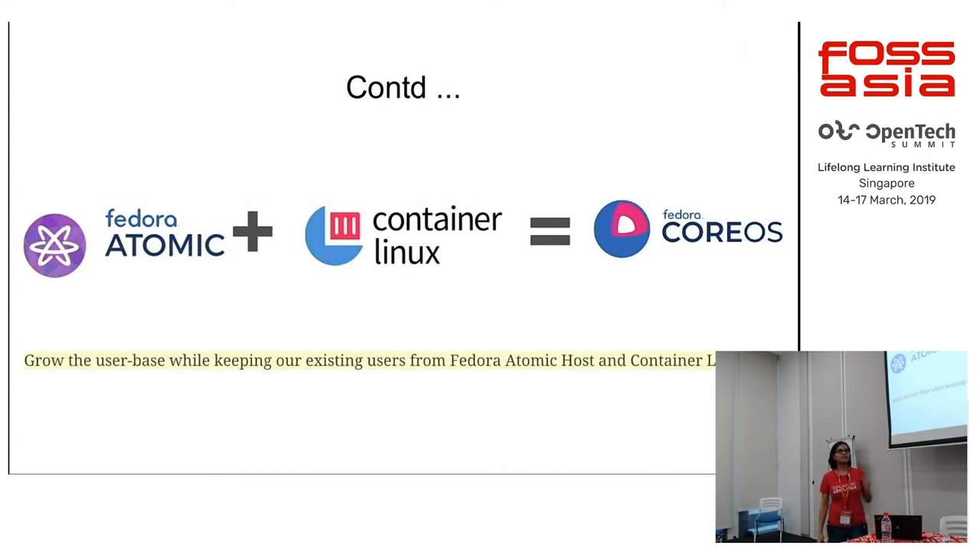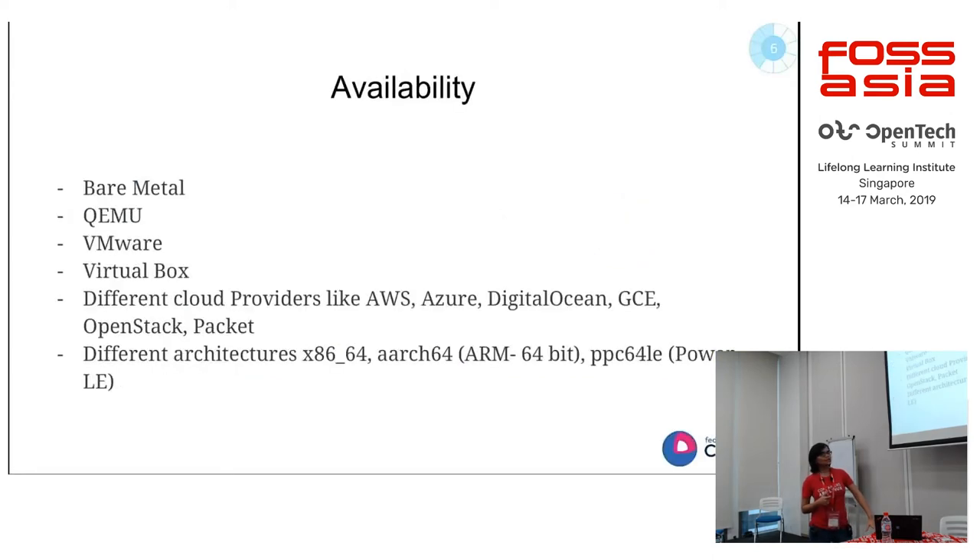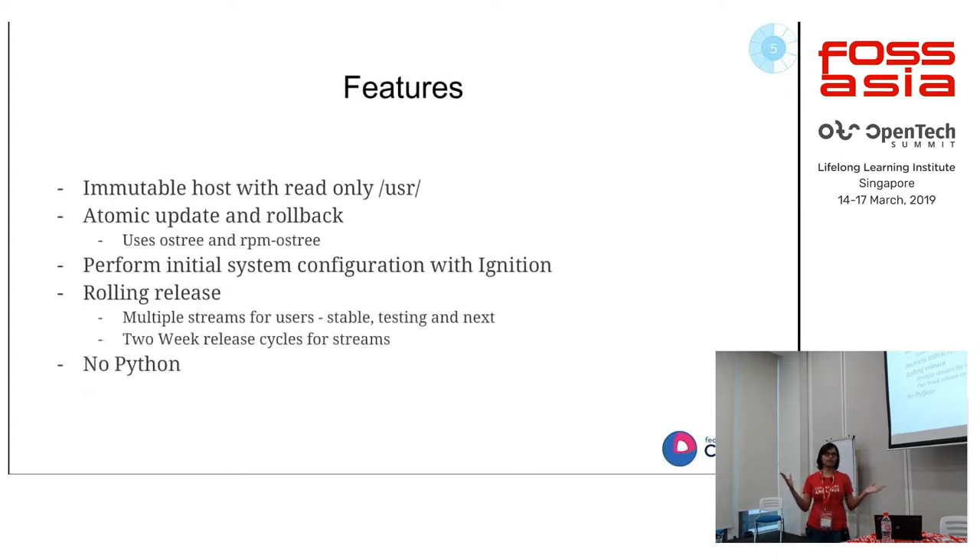By looking at the picture you can get some idea about what Fedora CoreOS is. It's the combination of what we have from Fedora Atomic Host and what we have in Container Linux. We want to keep the community from Fedora Atomic Host and from Container Linux — we want to keep the community, grow the community, and keep our users so that everyone is happy and we have a good Fedora CoreOS for all users.